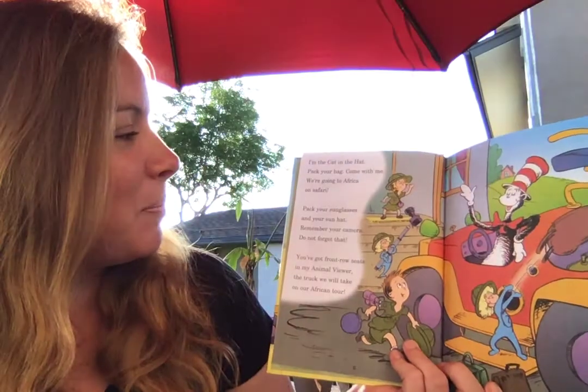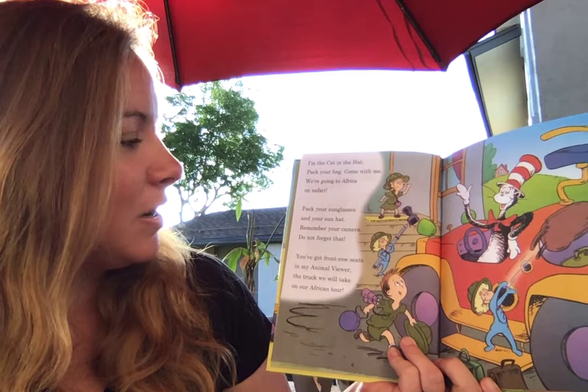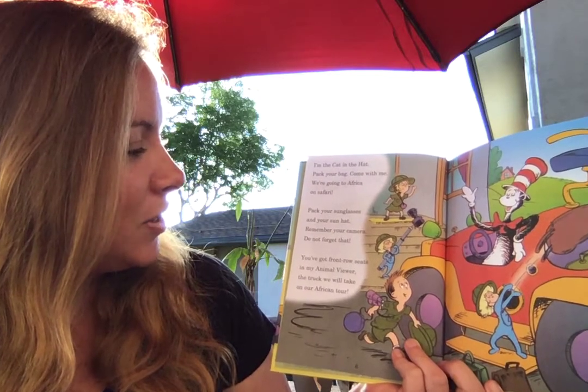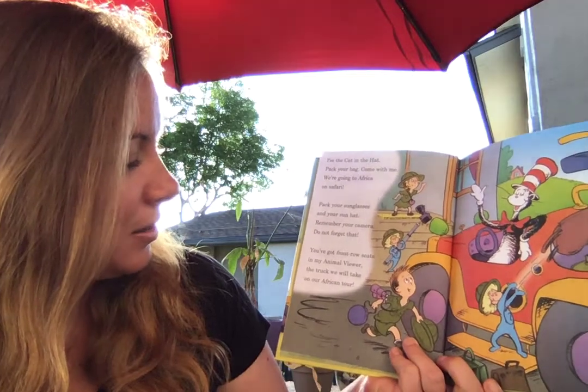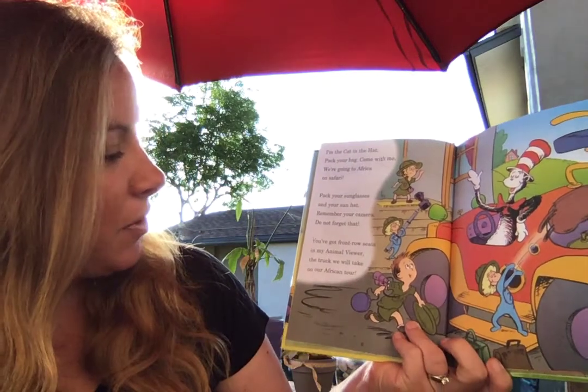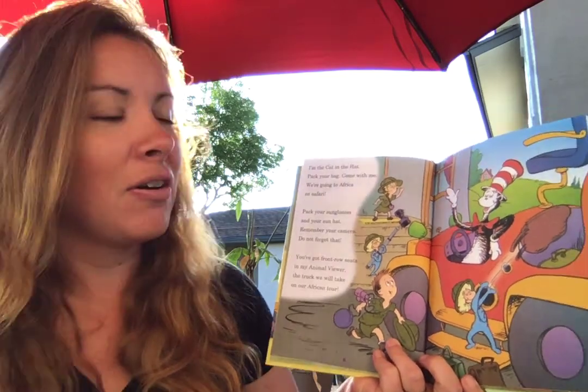I'm the Cat in the Hat. Pack your bag. Come with me. We're going to Africa on Safari. Pack your sunglasses and your sun hat. Remember your camera — you don't forget that. You've got front row seats in my Animal Viewer, the truck we will take on our African tour.